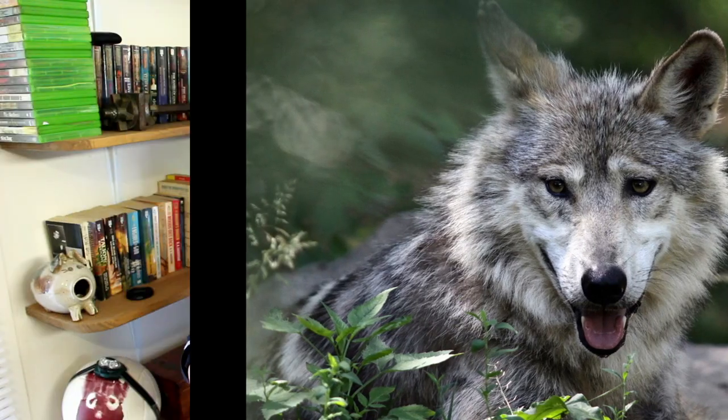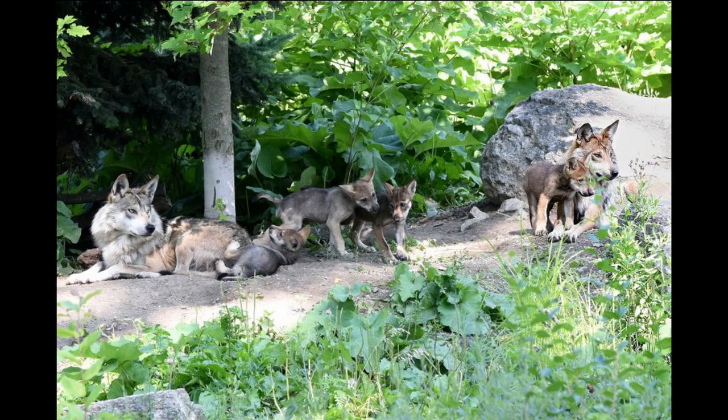Conservationists were able to artificially inseminate a wolf with frozen sperm and produce this successful litter of pups. Back in 2014, they did have another litter, and these are the only two to be born in captivity. But with this new litter, they've proven that artificial insemination with frozen sperm does work, and it really gives some hope to keeping these animals alive.